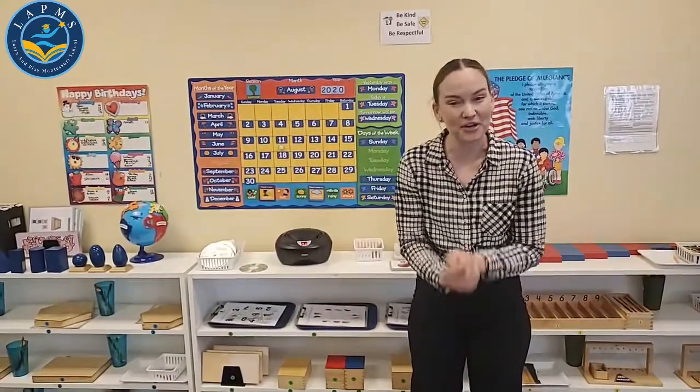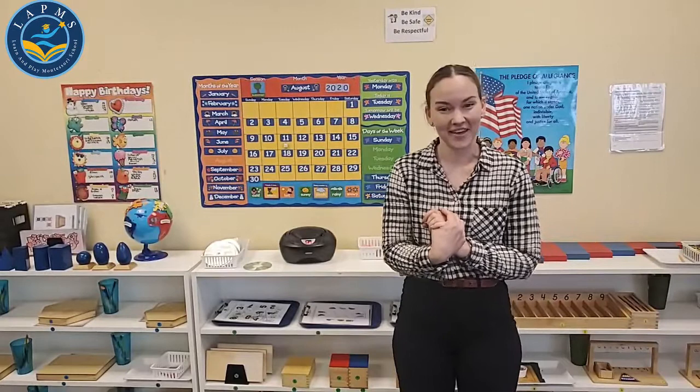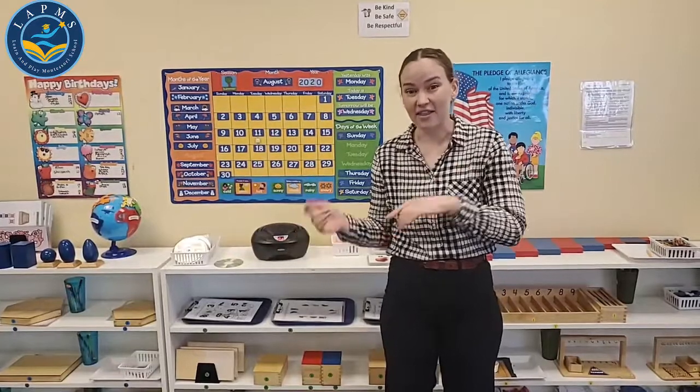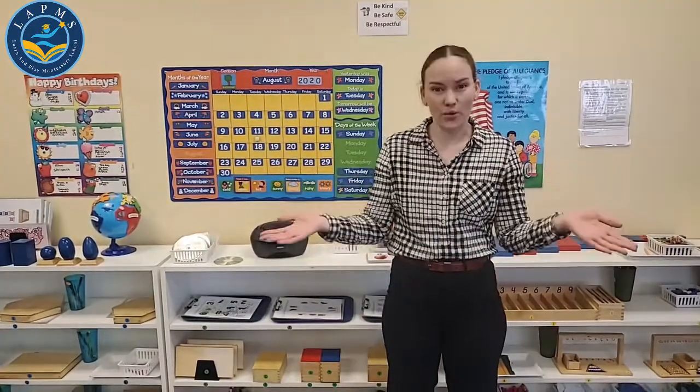Hello, good morning everyone. It's Miss Kendra from Learn and Play Montessori School. I'm very happy to see you again. How's your morning going? So you finished breakfast? You're ready to listen? Fantastic. We have a really awesome event on Friday — this Friday — and we're going to be doing some yoga.